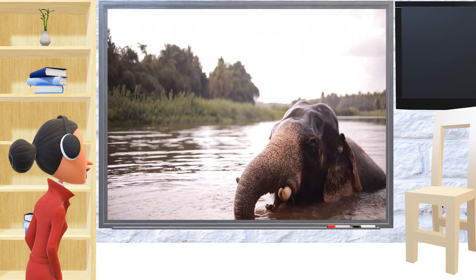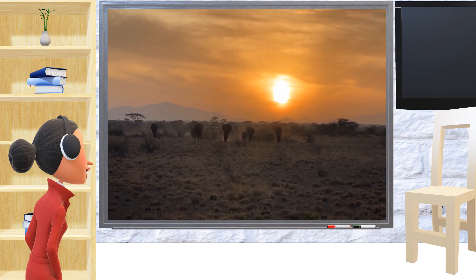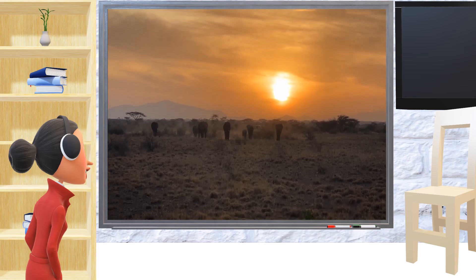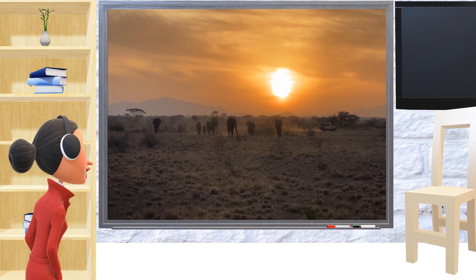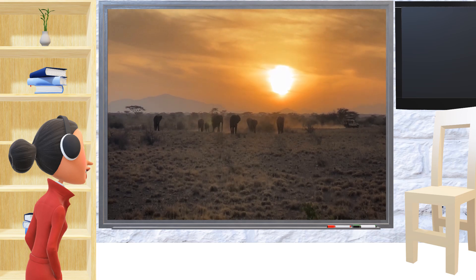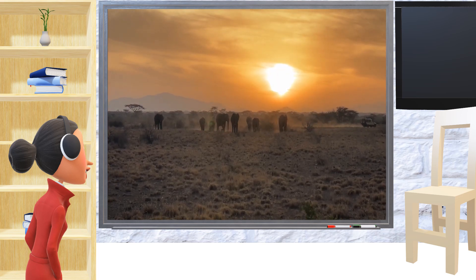We also need to teach everyone about how cool and important elephants are. The more we love and understand them, the better we can help them. Remember, elephants are our big, smart friends and they need us just as much as we need them.